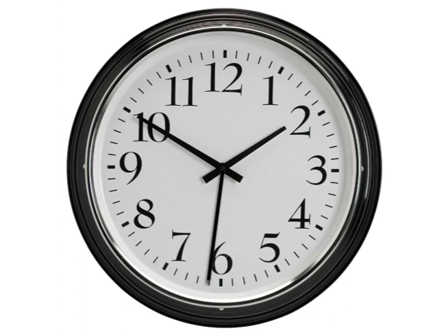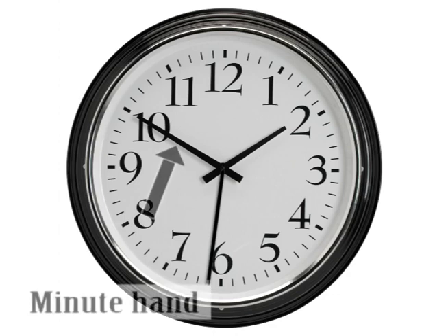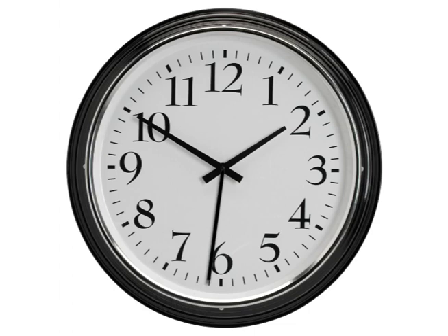A clock has three hands. The shortest hand is the hour hand. It tells us what hour it is. The other hand is the minute hand. It tells us how many minutes have passed in the hour.